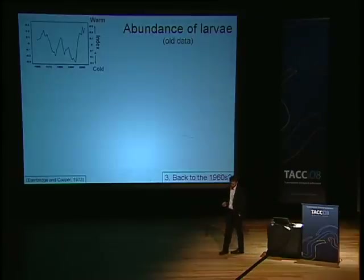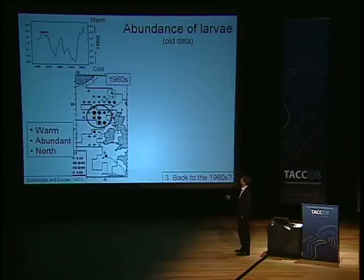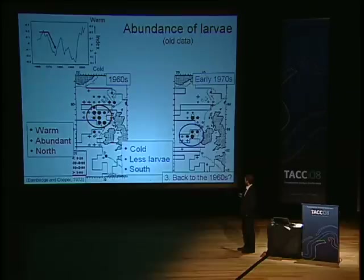Fisheries started in the late 1970s, so we don't have fisheries data from the earlier period. We have to go to older data of larvae, which is shown here for the 1960s. Black large dots show many larvae, open circles show fewer larvae, and pluses show no larvae. We see that in the warm 1960s there was abundant larvae, and they extended far to the north. But then it cooled down during the late 1960s and early 1970s, and you see less larvae during these cold conditions, and the distribution shifted south.